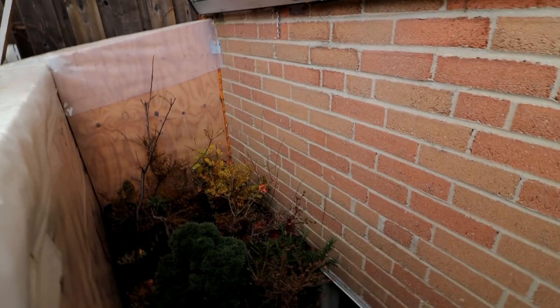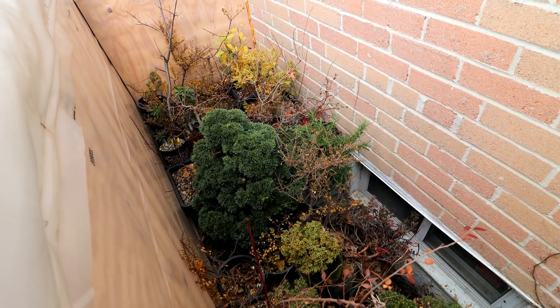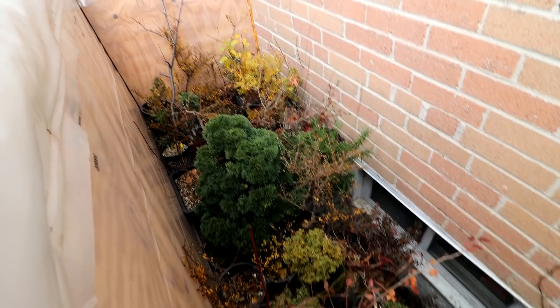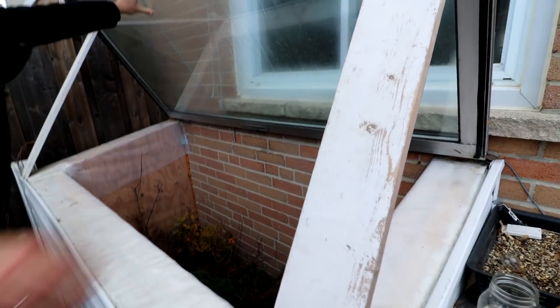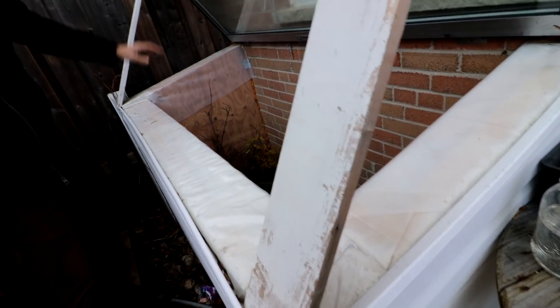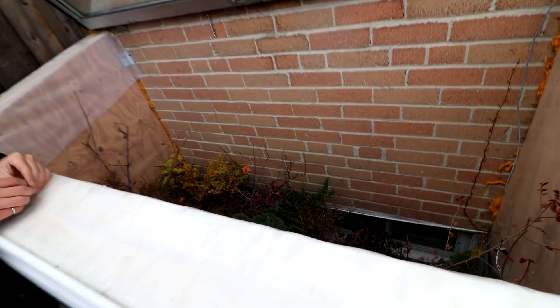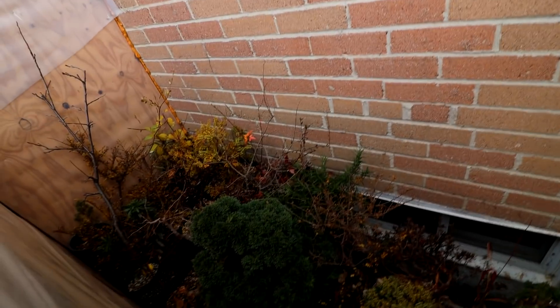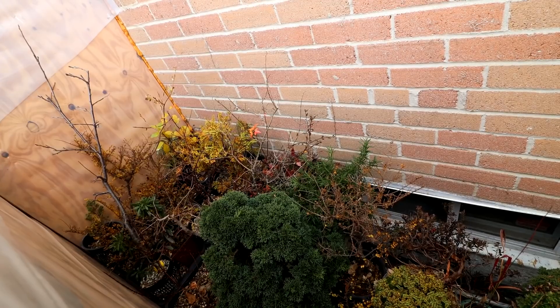Here we are. Wow. You must have multi-layers in here? A couple, yeah. I've got little ones on top. So it stays above freezing in here. It'll put them away nicely for the winter, won't it? Yeah, so it stays above freezing in here.